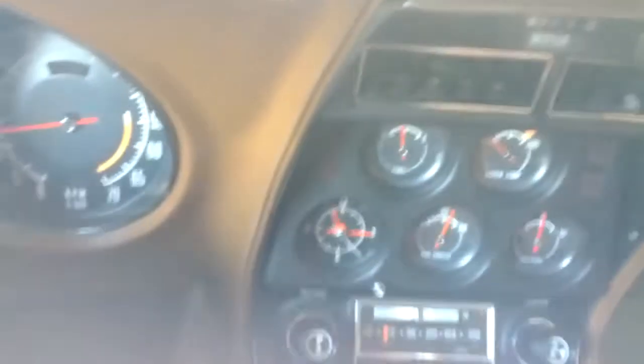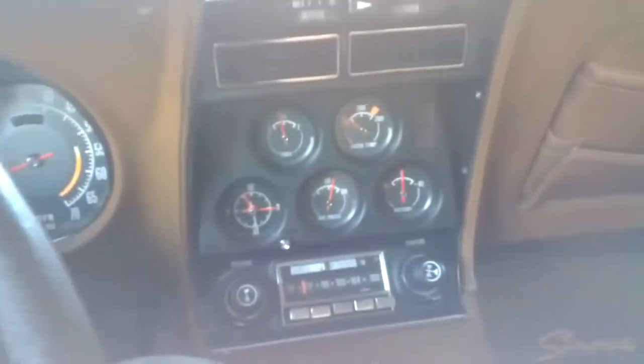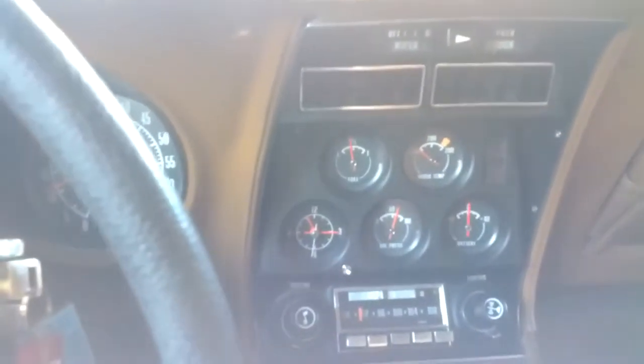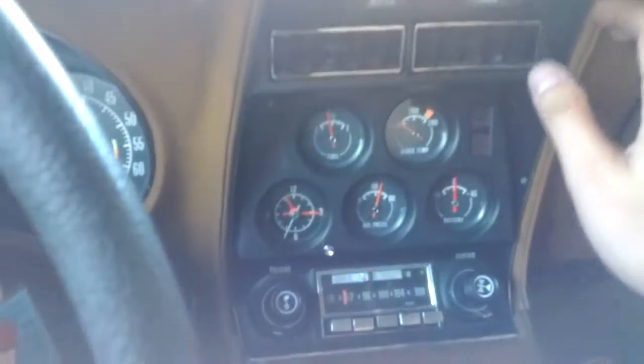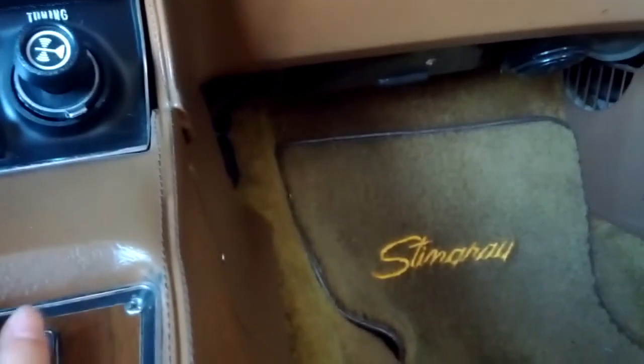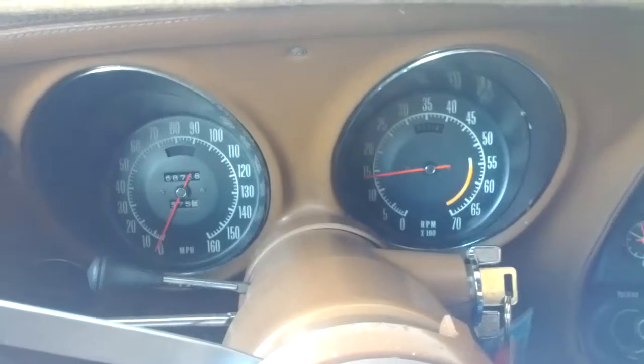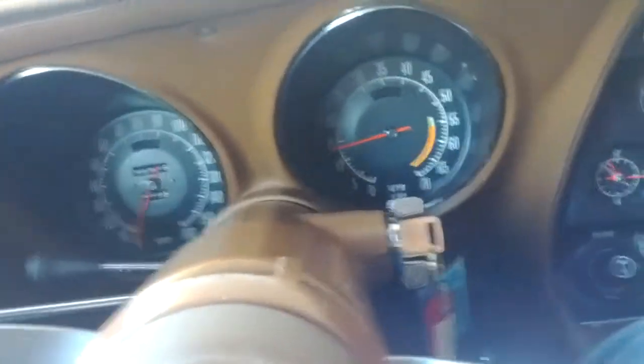You have the fans with the AC — you might have heard that little click when the compressor kicks in, there's definitely airflow right now. You can hear the fans going. Let me turn off the AC. You have your power windows, both sides working. Just a cool little car — being original it's not the loudest car out there but she has a decent voice.